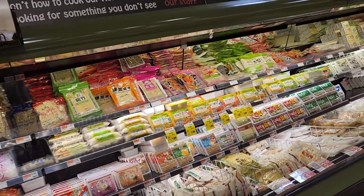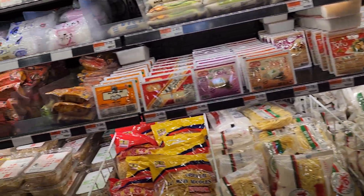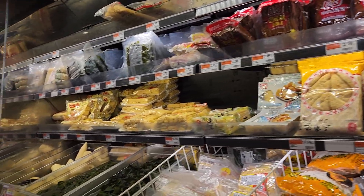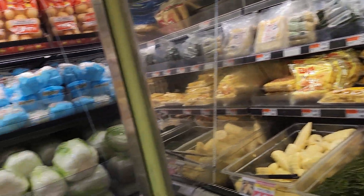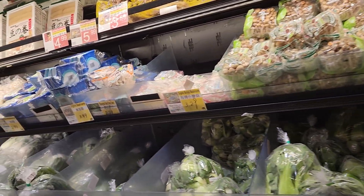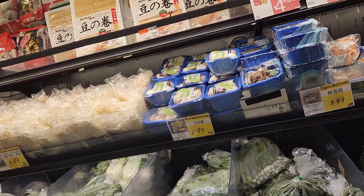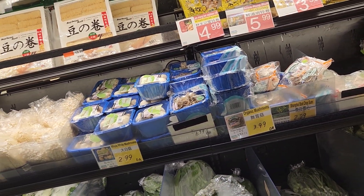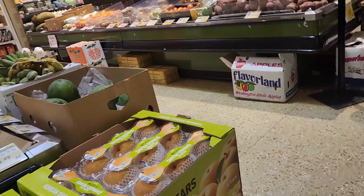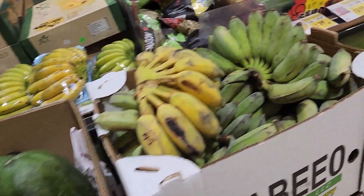They do have a variety of noodles — there's a lot of them. This is the veggie area, also the mushroom and veggie section. They do have green papaya too.